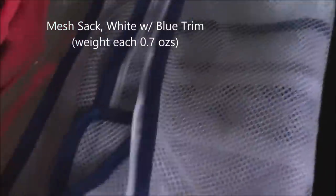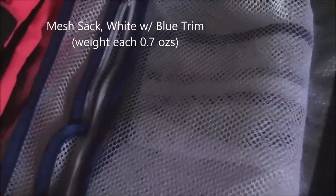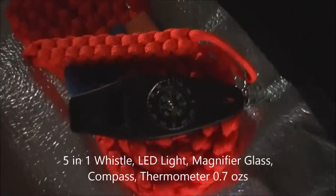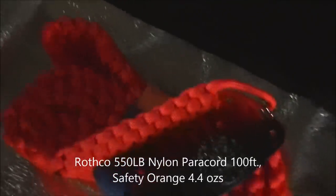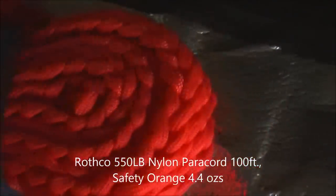Over here I have two mesh bags with zippers that I can hang outside my pack to dry things. An emergency whistle, compass light, little magnifying glass, a hundred feet of paracord, and a thermometer to watch the temperature.